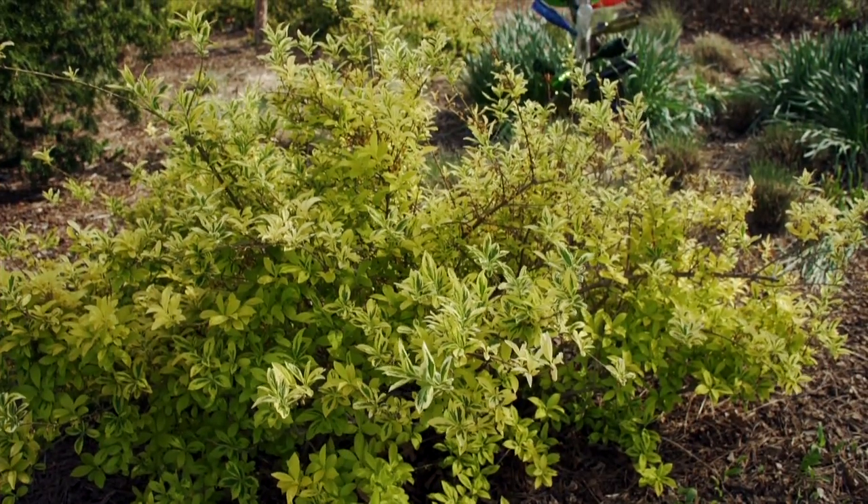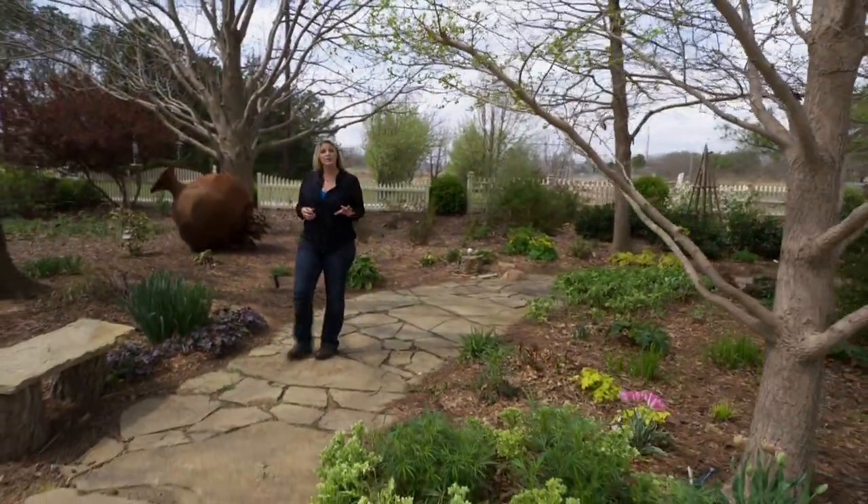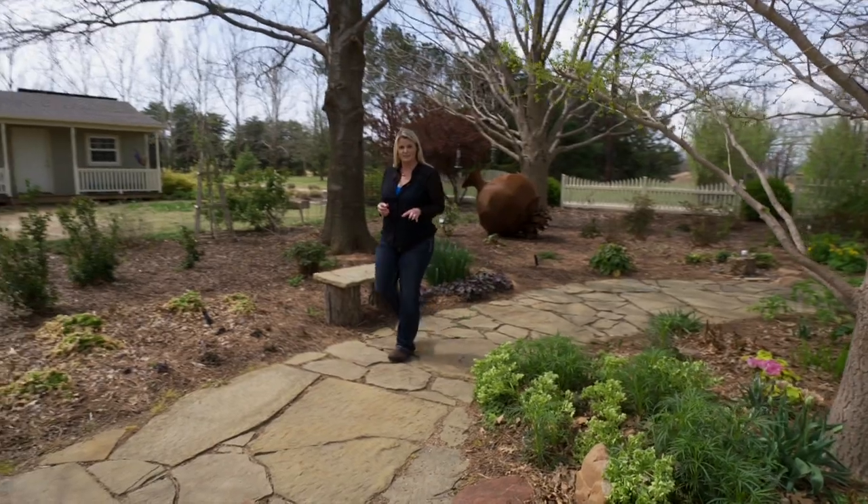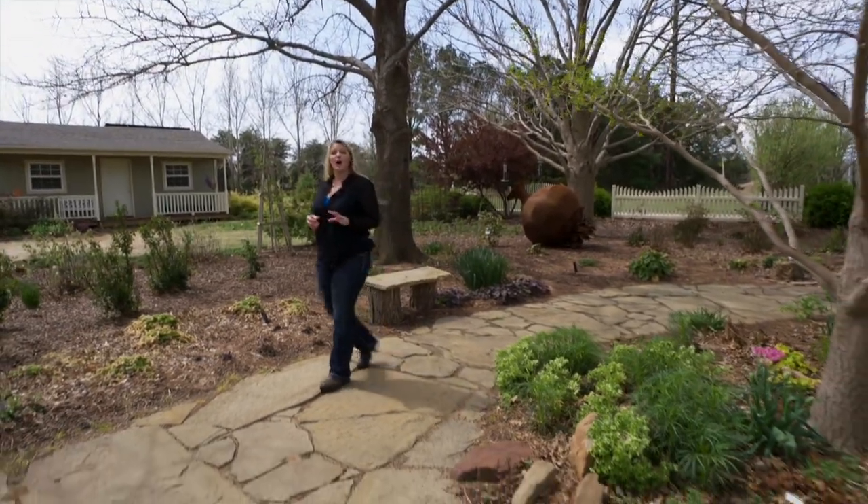Welcome to Oklahoma Gardening. On today's episode, host Casey Henches walks through the Waking Garden and talks about some of the exciting plans we have in store for the coming season.